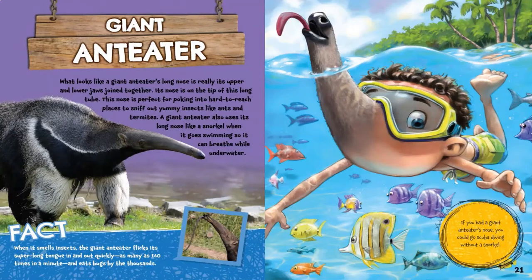Giant Anteater. What looks like a giant anteater's long nose is really its upper and lower jaws joined together. Its nose is on the tip of this long tube. This nose is perfect for poking into hard-to-reach places to sniff out yummy insects like ants and termites. A giant anteater also uses its long nose like a snorkel when it goes swimming so it can breathe while underwater. When it smells insects, the giant anteater flicks its super long tongue in and out quickly — as many as 160 times in a minute — and eats bugs by the thousands. If you had a giant anteater's nose, you could go scuba diving without a snorkel.